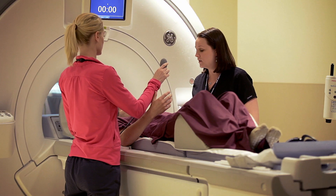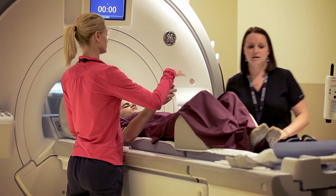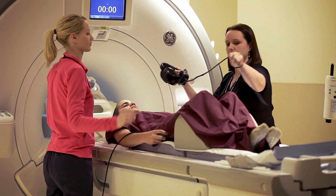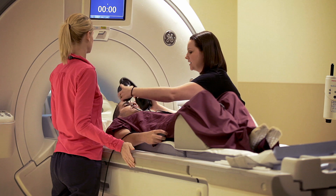Once we got Joseph into the room, we gave him the headphones with music and the panic ball. What the panic ball does is he can squeeze the emergency squeeze ball, we will pause the exam, and he can tell us what is the matter, and then we can come in and talk to him if there's any problems.